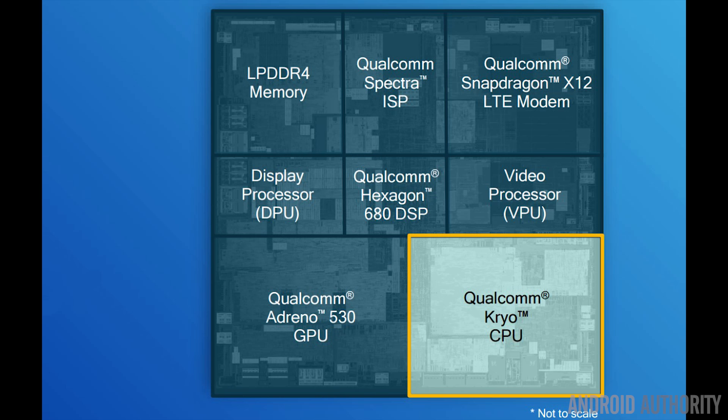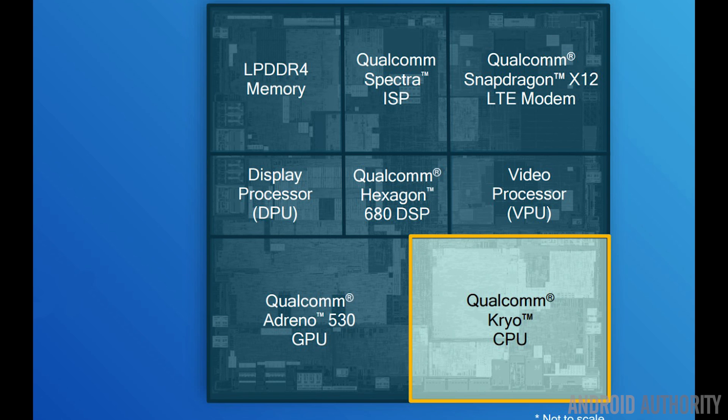Moving on to the processor: both the Pixel and Pixel XL have the Snapdragon 821 system-on-a-chip from Qualcomm. This is a quad-core processor with four 64-bit ARM-compatible cores using heterogeneous multi-processing. Two cores are high-performance, tuned for best performance, and two are high-efficiency, tuned for energy saving. They work in tandem — light tasks go to the efficient cores, heavy lifting to the bigger cores, all scheduled simultaneously. The two high-performance cores are clocked at 2.15GHz, while the efficiency cores run at 1.6GHz.